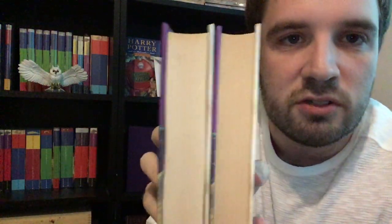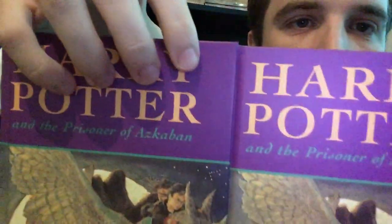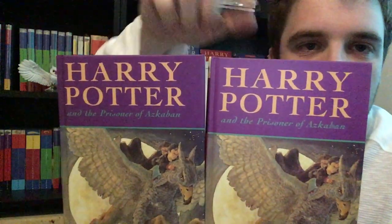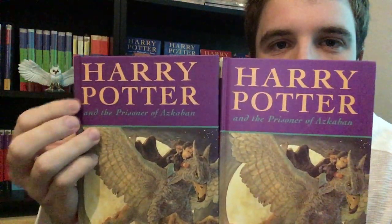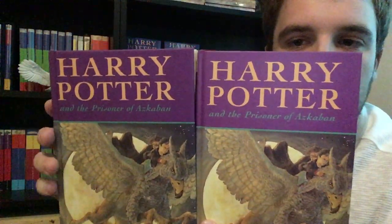The third state is ever so slightly thicker than the second state. Also — I don't know if you'll be able to tell on the camera — the purple boards are ever so slightly darker in the third state compared to the second state. Not only that, see how the words 'Harry Potter' are printed almost right up against the spine of the book on the third state, whereas on the second state it's a little bit further across.